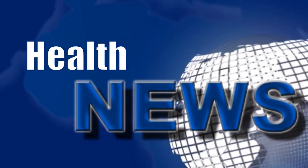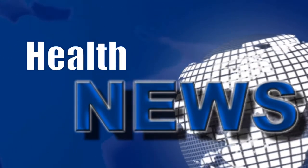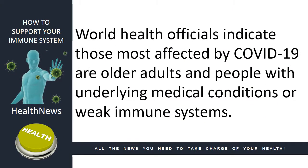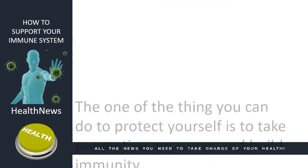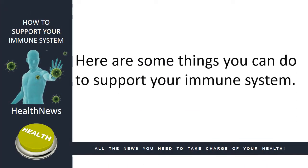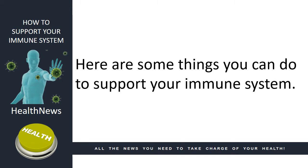Welcome to another Health News video news release. In today's news, we look at how you can support your immune system. World health officials indicate that those most affected by COVID-19 are older adults and people with underlying medical conditions or weak immune systems. The one thing you can do to protect yourself is to take preventative measures and build immunity. Here are some things you can do to support your immune system.